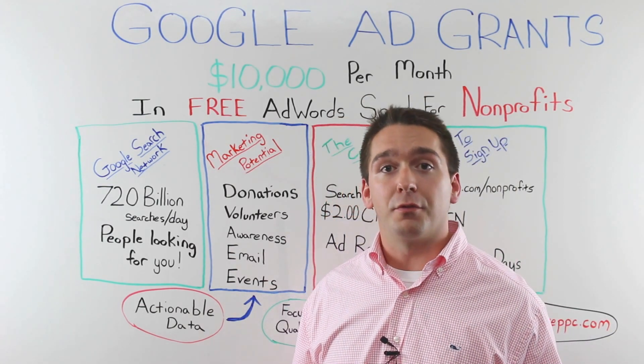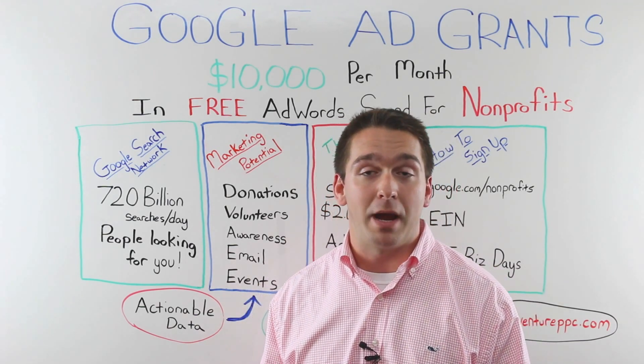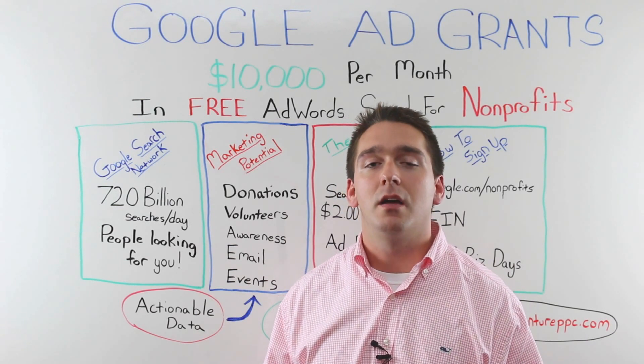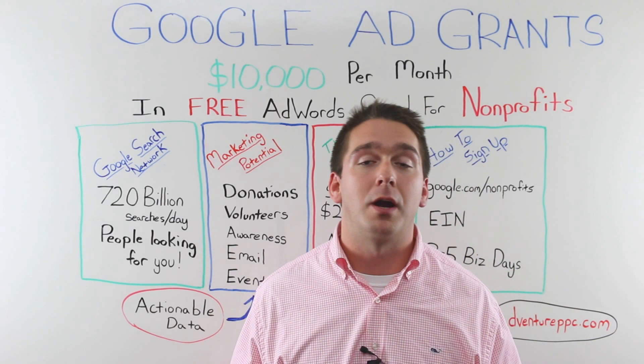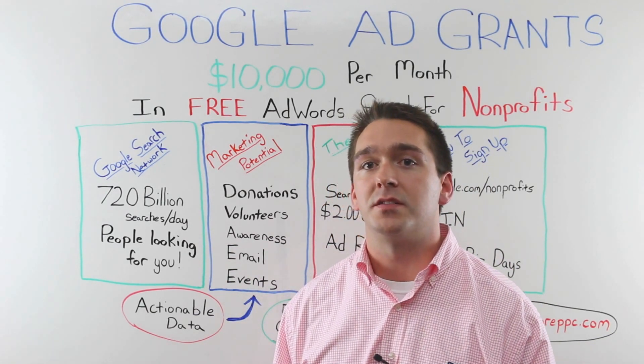In 2003, the Google founders were introducing a new version of the AdWords platform featuring their pay-per-click model, and the founders wanted to give nonprofits the opportunity to participate. So the Google Ad Grant program was created and, like I said, gives $10,000 a month to eligible 501(c)(3) organizations.